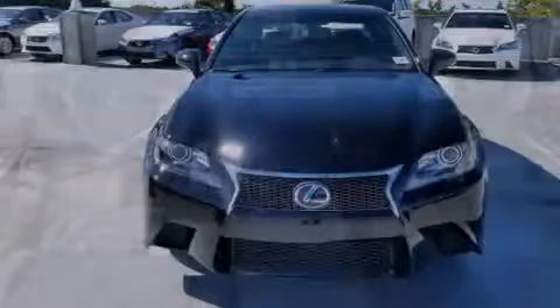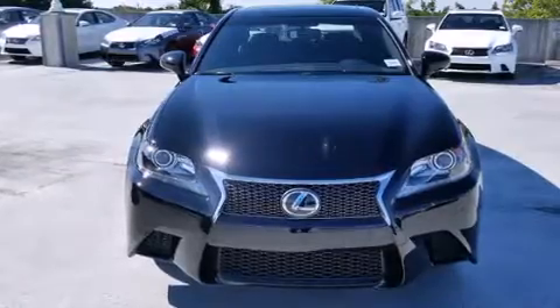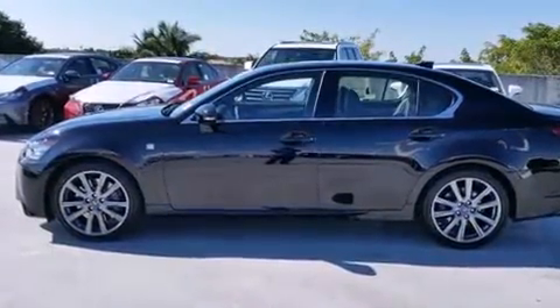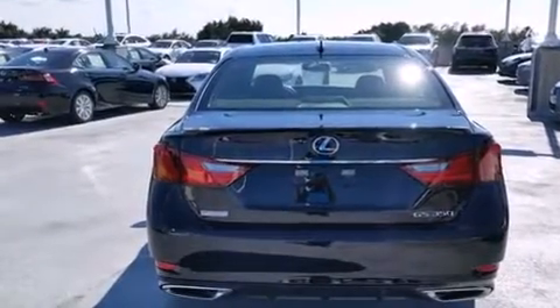Features include a navigation system, Bluetooth mobile device connectivity, Xenon headlights, leather seats, side curtain airbags, air conditioning with automatic climate control, full power accessories, intuitive parking assist, traction control, and a sunroof that enables you to fill the cabin with fresh air at the push of a button.